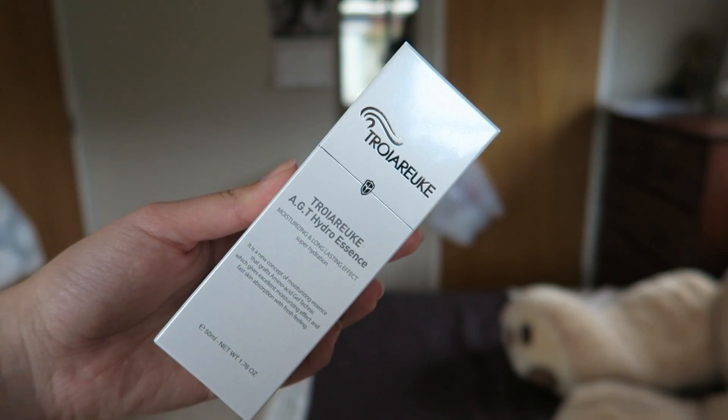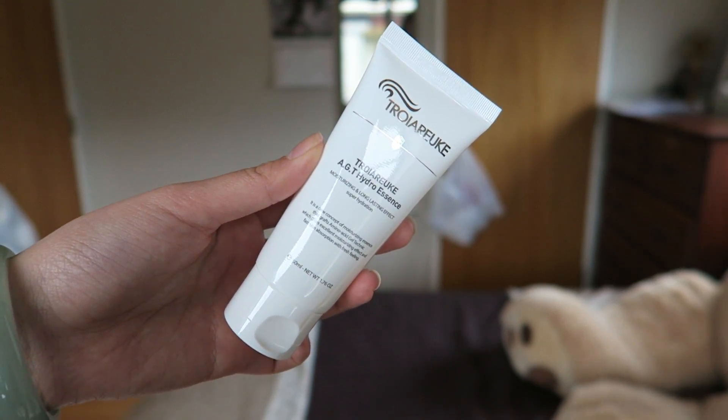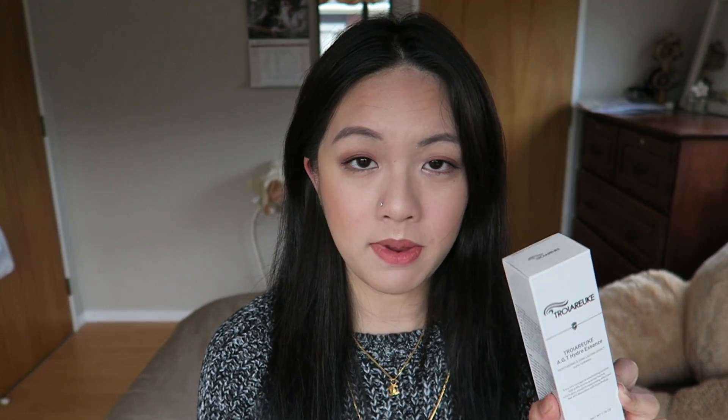The first one I'll be reviewing is the AGT Hydro Essence, which apparently gives an excellent moisturizing effect and fast skin absorption with a fresh feeling. This one is actually a sleeping pack, so it's recommended to apply this before you go to bed, or you can apply a little bit as a moisturizer in the morning.